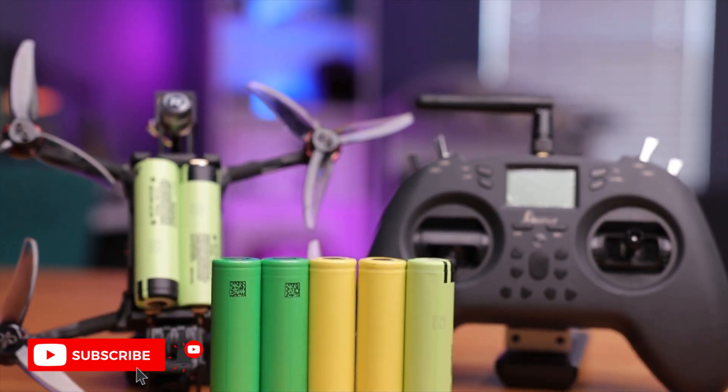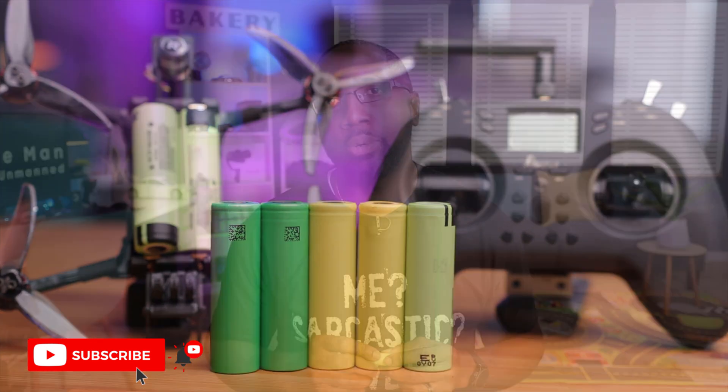Now that we've talked about the capabilities and characteristics of these 18650 batteries, hopefully that clears up any confusion when you go to purchase one for your specific application. If you want to see these batteries in action on these devices, I'll leave those videos linked here so you can take a look. Thanks for watching, and I'll see you in the next video.